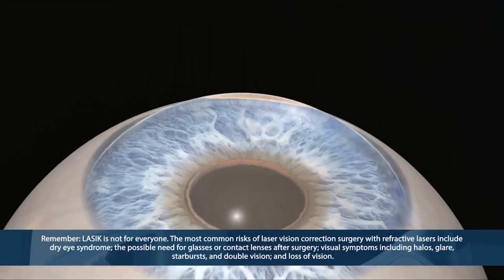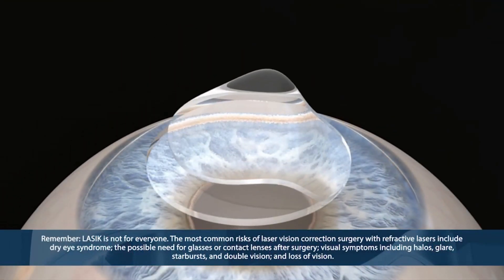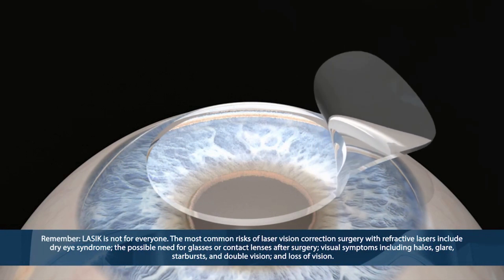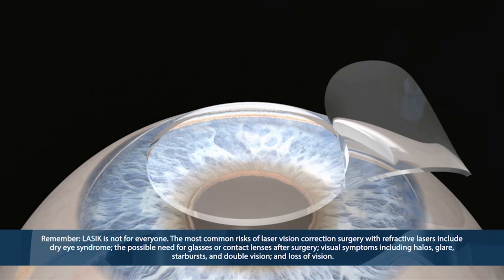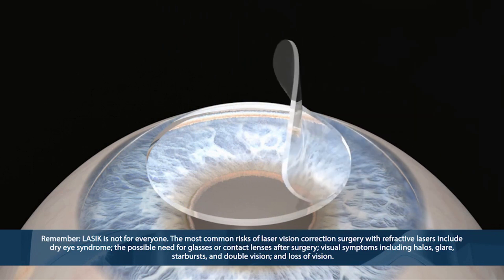The procedure is simple. Your surgeon will create a small flap in your cornea, lift it, and reshape the underlying tissue. The flap is lowered and heals itself without stitches.